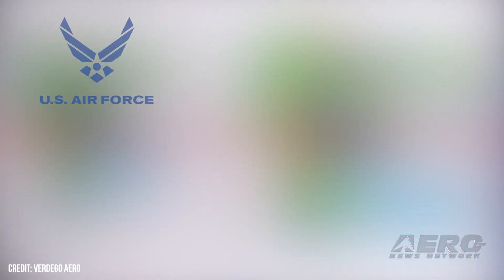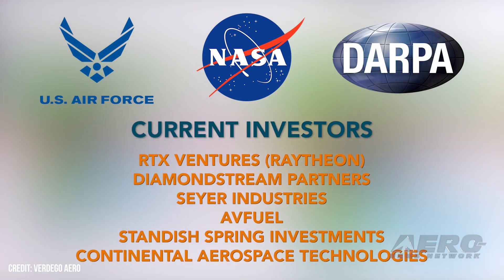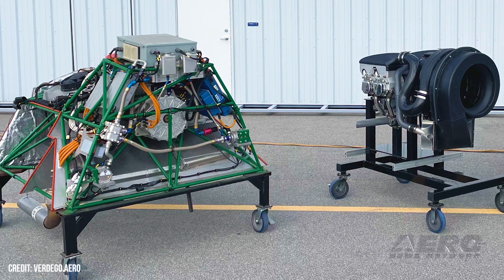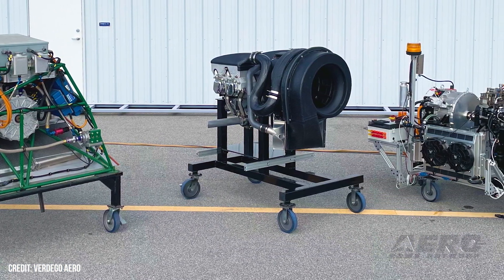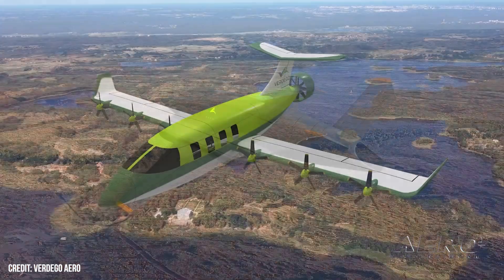And who's your major partner as far as the turbine engine itself? We're working with RTX. RTX is one of our primary investors, so we look at their whole suite of engines. Pratt Canada, which is this particular engine, falls in that suite. We're really happy to work with them — it looks like a lot of great things coming down the pike.